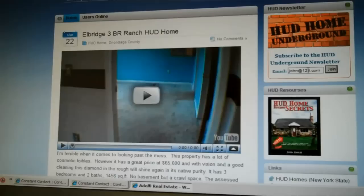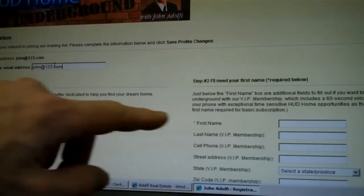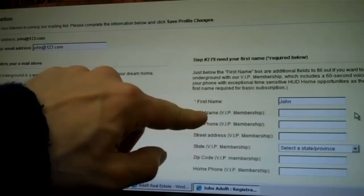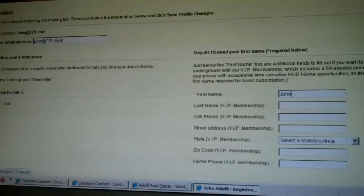To subscribe to the newsletter, put your email address in the box and click Join. A confirmation step will pop up — confirm your email on the left, and enter your first name on the right so the newsletter addresses you properly. You'll also see a VIP membership option. If you provide that additional information, you'll get a free 60-second voice broadcast when a hot HUD deal comes up and I need to get the information out immediately. Once you've filled everything out, click Save Profile Changes and you're in. I look forward to hearing from you — have a great day.